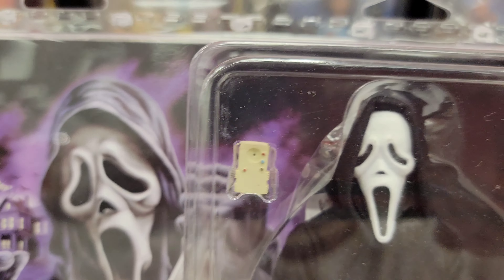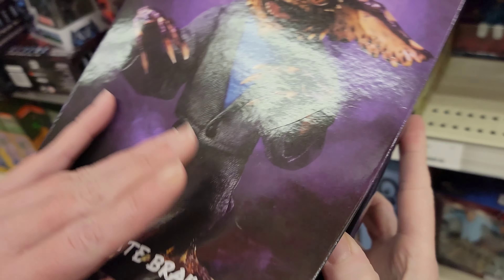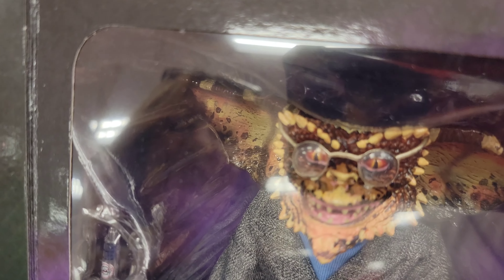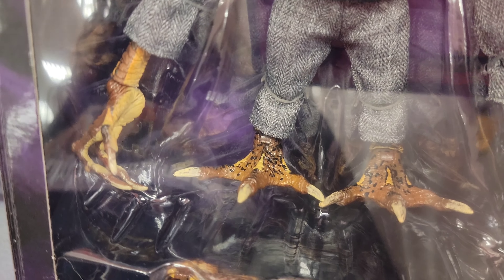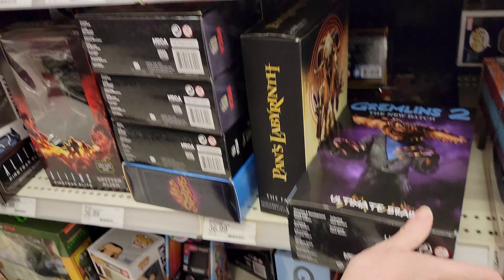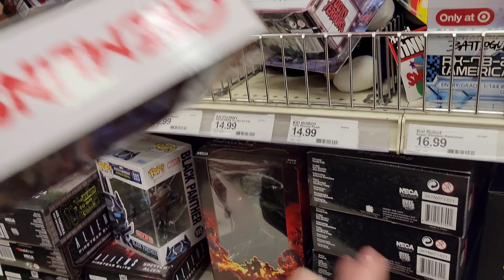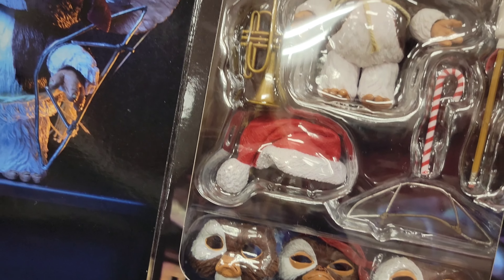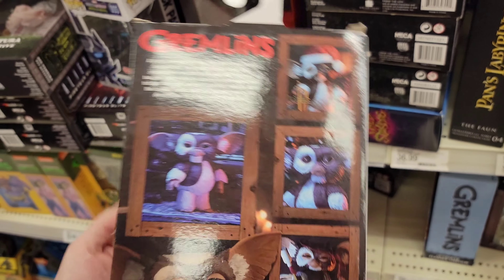Ghost Face is very detailed — he's really cool. Look at his feet and his hands. Over here this is Gizmo — look at that, he's got three different types of masks, you can change them out. He's got a Christmas hat. Very cool!